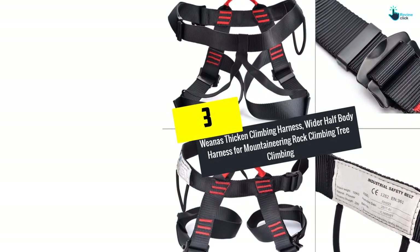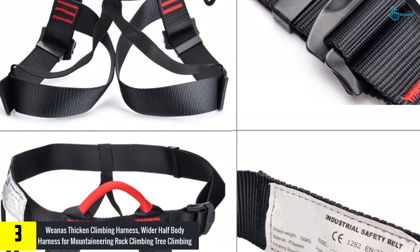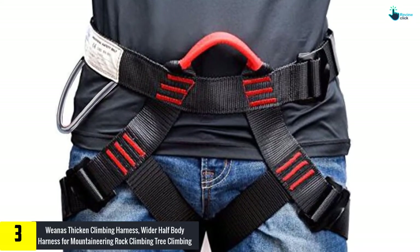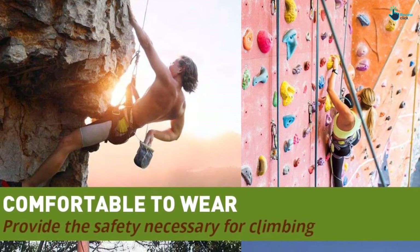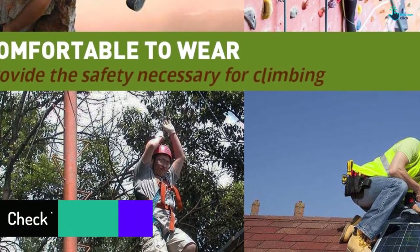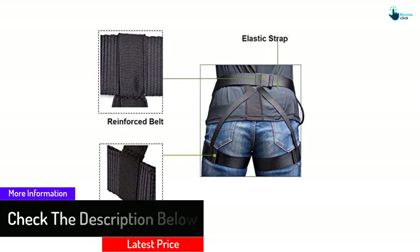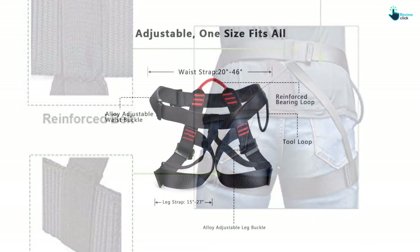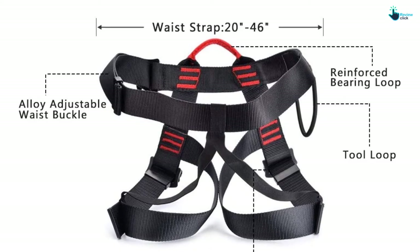At number 3, we have the Wieners Thickened Climbing Harness, a wider half-body harness for mountaineering, rock climbing, and tree climbing. This climbing harness is a heavy-duty harness that works great for tree climbing, roof work and rock climbing in the park or gym. It features thick lining on the legs and waist, and the two straps which make the seat when you hang are double-stitched and reinforced with padding. The buckles are long-lasting steel and the padding is a breathable, heavy-duty mesh to facilitate airflow on long climbs. Both the legs and waist can be adjusted to fit you properly, and the buckle ensures that the adjustment does not slide.